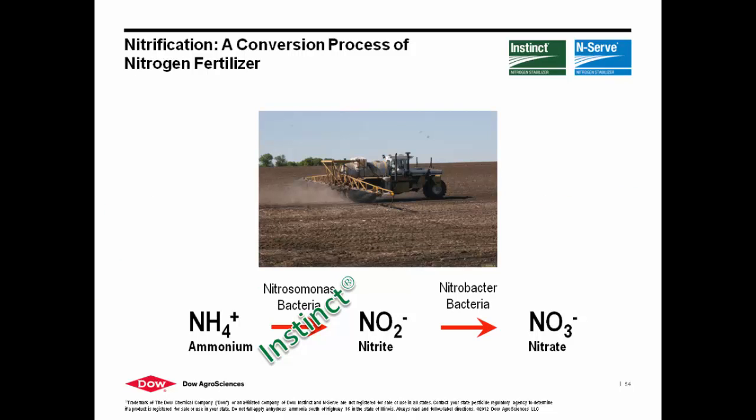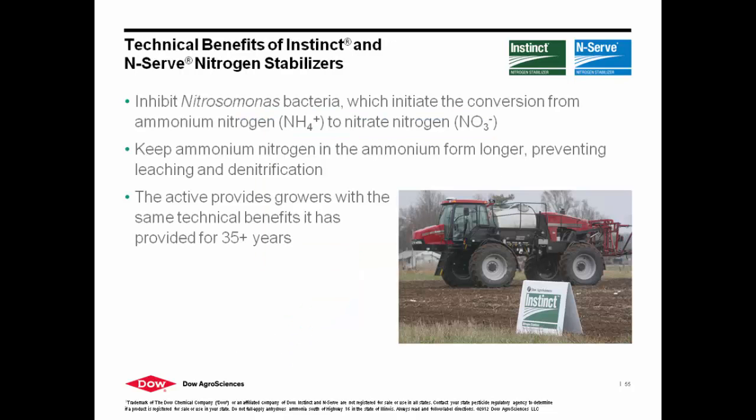N-Serve stops the nitrifying bacteria from converting that ammonium nitrogen to eventually nitrate nitrogen. We are the only proven nitrification inhibitor on the market. We're EPA registered and have proven it scientifically for over 40 years. We are part of the Iowa Nutrient Reduction Strategy, the Minnesota Best Management Practices, and the 4R program. At the end of the day, we are providing a tool in the toolbox for an opportunity facing a lot of farmers, and we have proven science and proven technology to support the fact that we are a nitrification inhibitor.